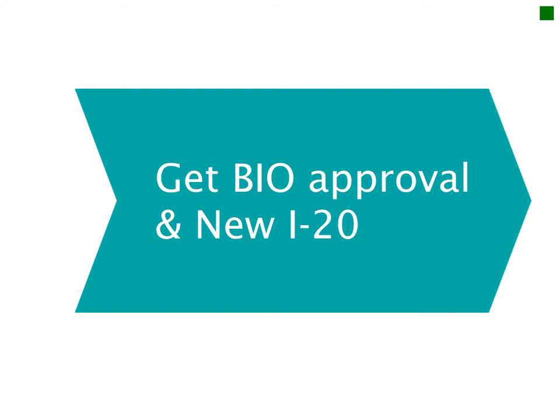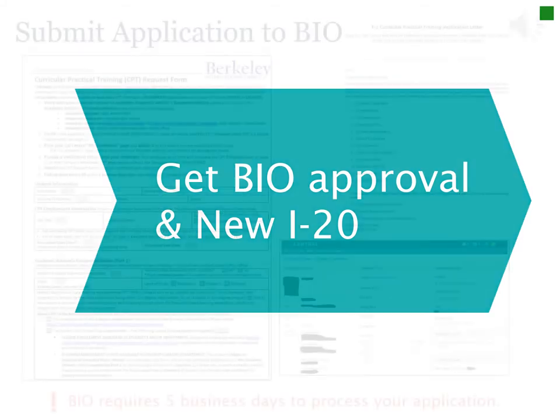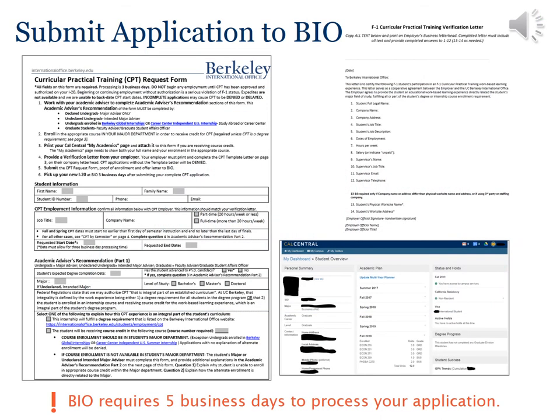The next step is to get BIO approval. Submit your completed form, Cal Central enrollment printout, and the CPT verification letter to BIO — in person or by email. Processing will take five business days. Expedites are not available, and incomplete applications will be delayed or denied.